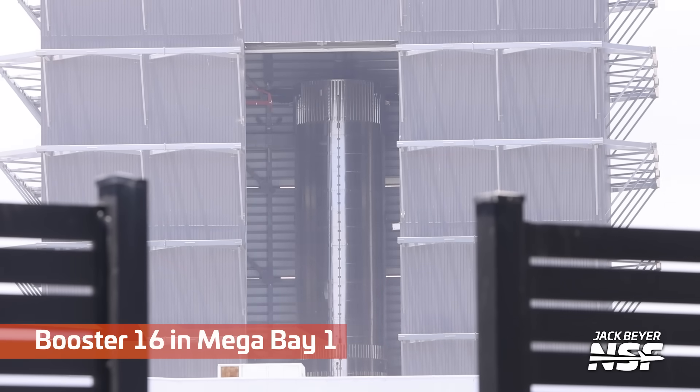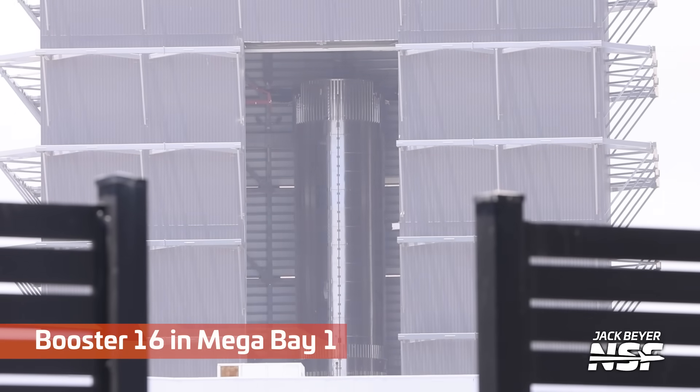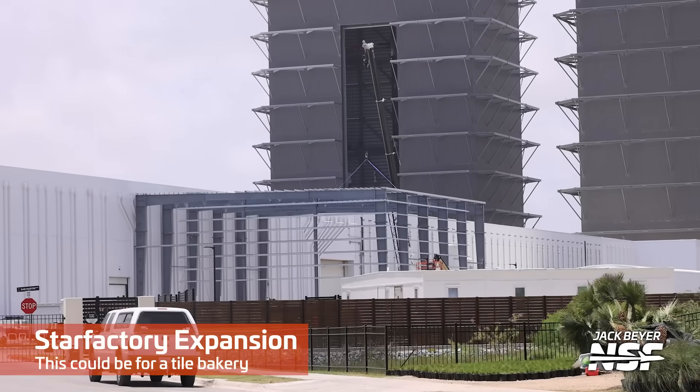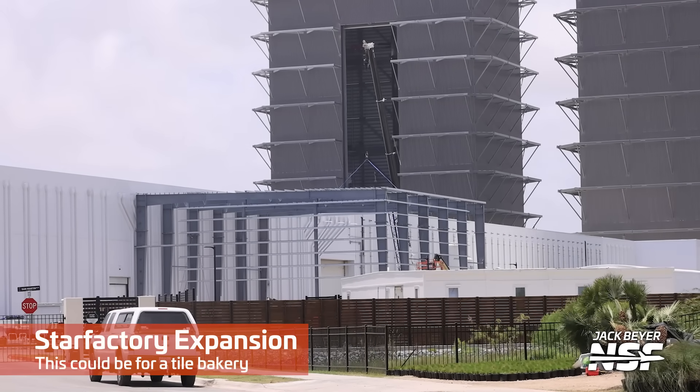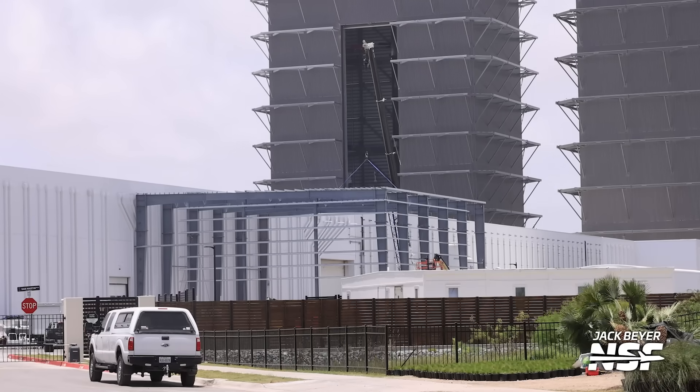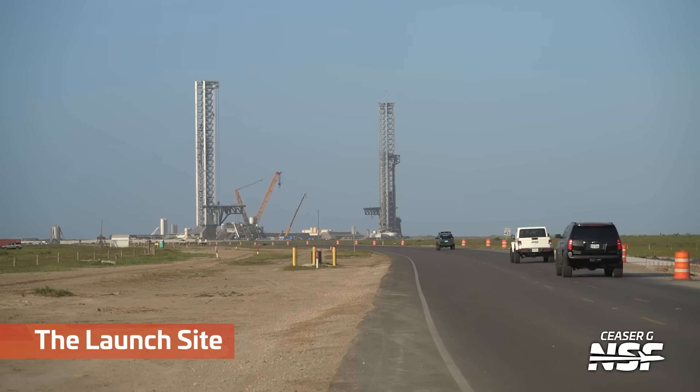There's Booster 16 in Mega Bay 1, it looks like — got some grid fins on top of it. Nice little shot through the fence there. That could be for the tile bakery — it's an expansion they've added on the backside of the Star Factory.